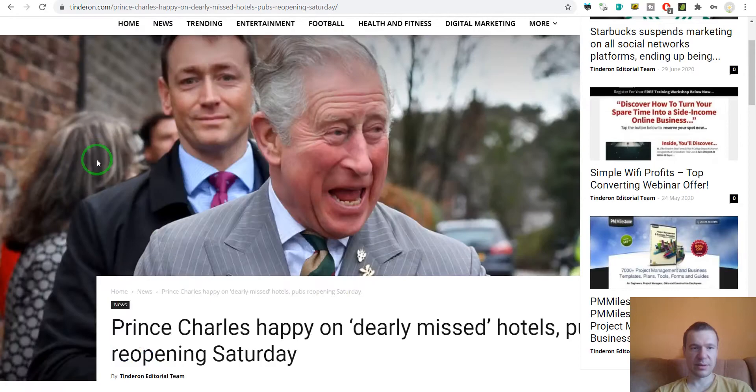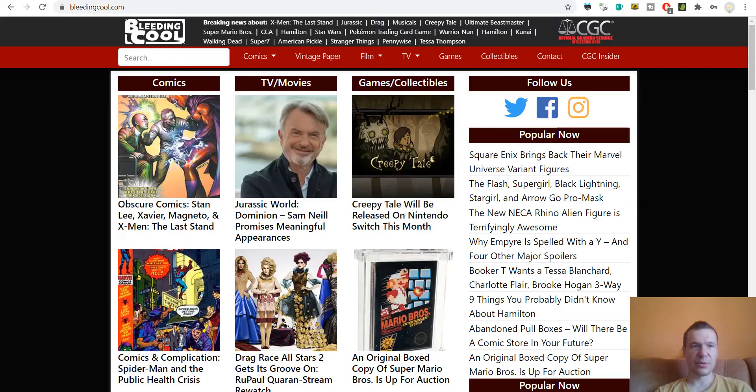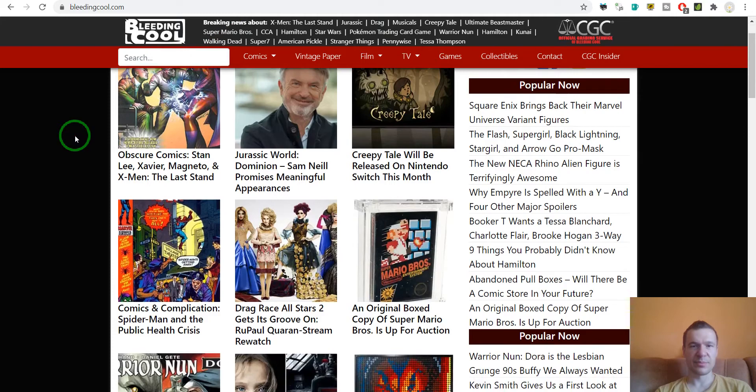Now we have BleedingCool.com — comics, TV, movies, games, and collectibles. Each article has its own content.